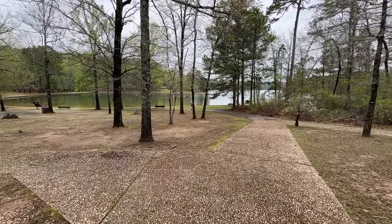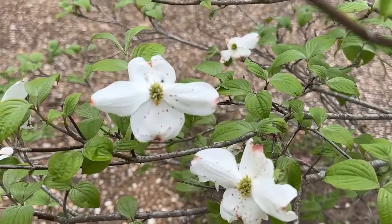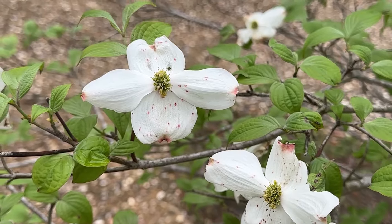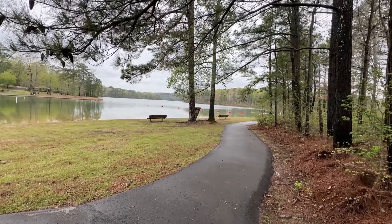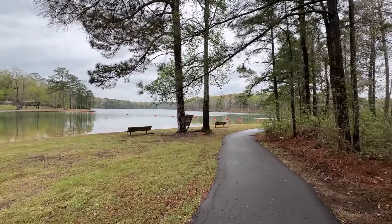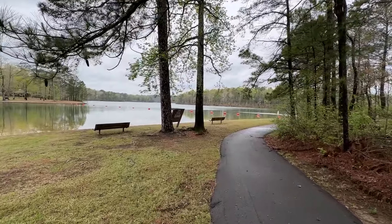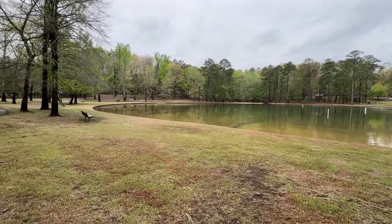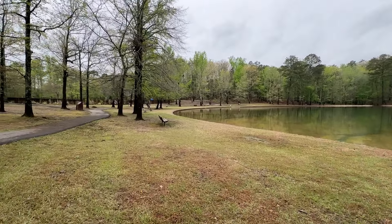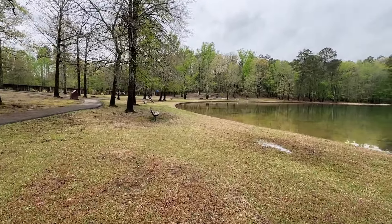Recording this video in April of 2024, everything is blooming out here. This is the swimming beach — you can see where they have it roped off. There's a nice paved walking trail that goes around the perimeter, and benches all around the lake. Look how nice this water is.